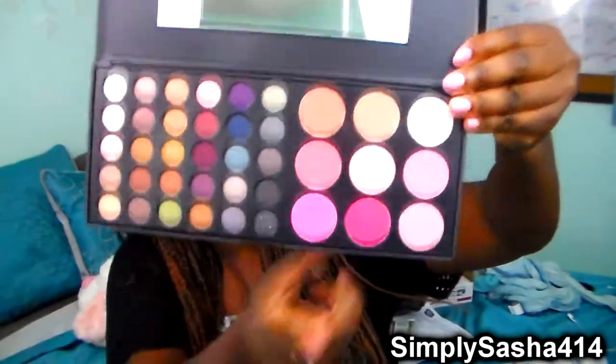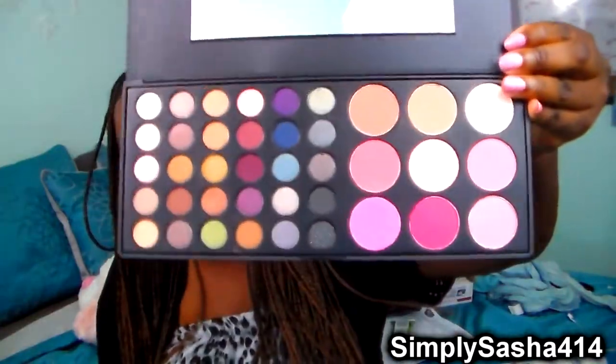I think these are very pretty. The blushes are very pigmented as so are the eyeshadows. I'll also do a review on this if you guys want to see it, but I did already try this out and I really do like it.